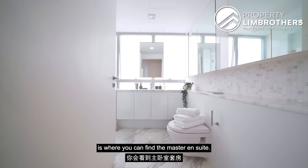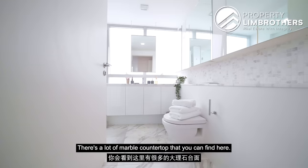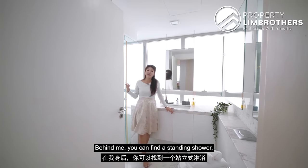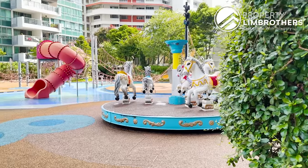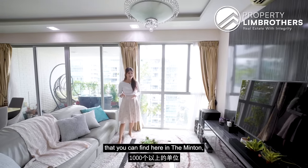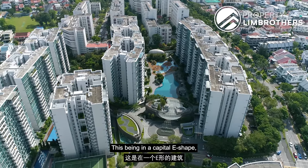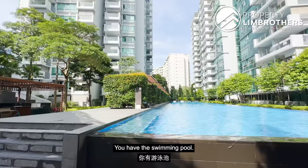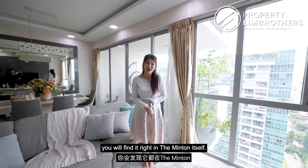Right at the corner is the master ensuite, really beautifully done out. There is a lot of marble countertop in an L-shaped configuration with a WC and a sink. Behind is a standing shower, nicely glassed up as well. Because of the 1,000 over units in The Minton, there is a long comprehensive list of facilities for residents to enjoy. With its capital-E shape, most facilities and amenities are found in the centre of the compound, including a jogging track, swimming pool, barbecue pits, tennis court — everything you can think of in a nice condo.